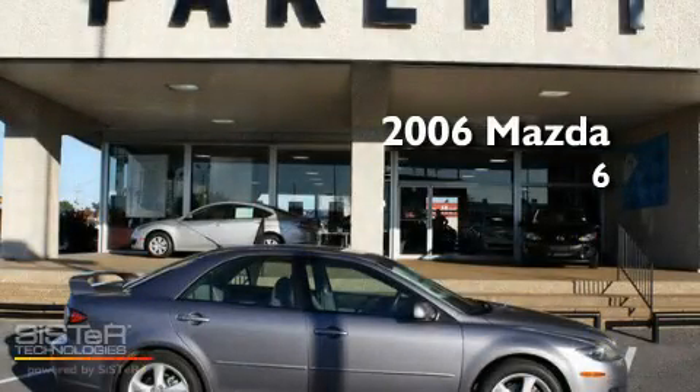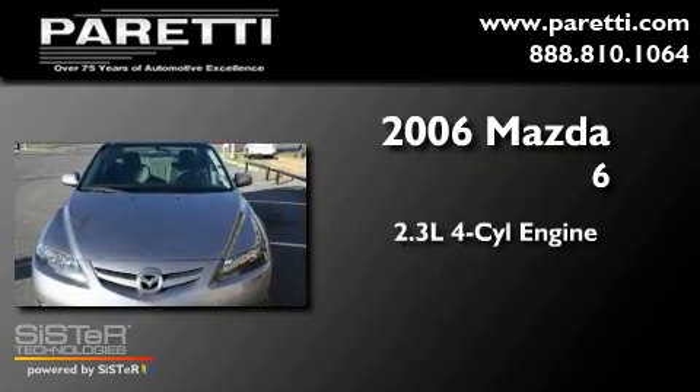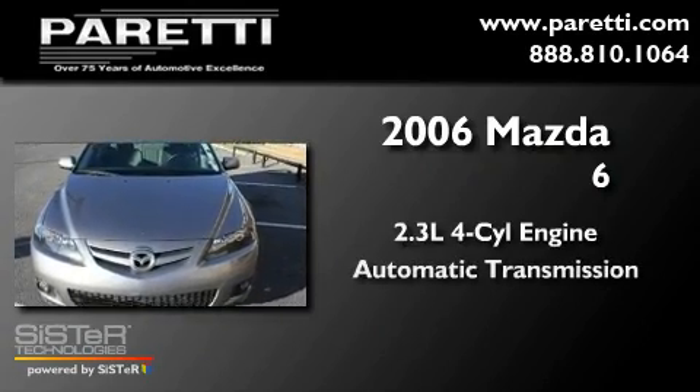This is a 2006 Mazda 6. It features a 2.3-liter four-cylinder engine and an automatic transmission.